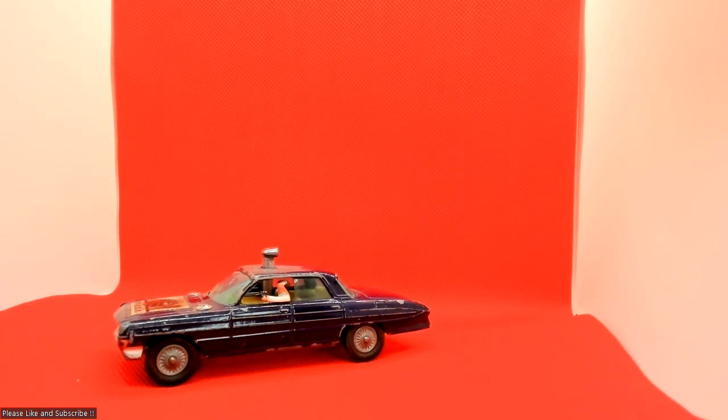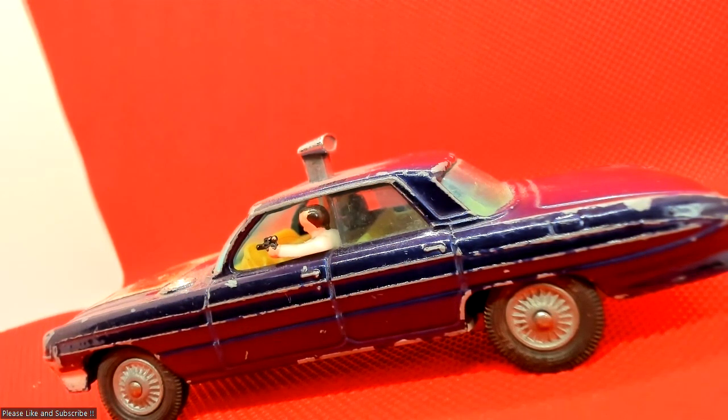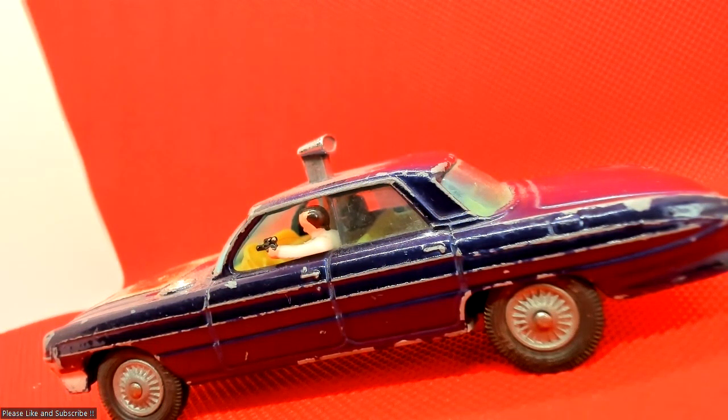Yeah, it was one of my favorite cars I played with as a child. He's not in the best condition, but it's certainly not too bad. Like I said, it's not really my era, but I had this toy as a child so I used to play with it, and it was a great pickup. I'm really happy with it.